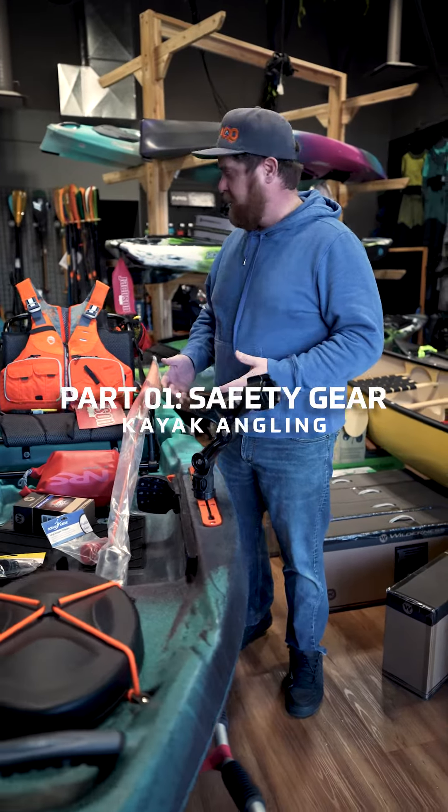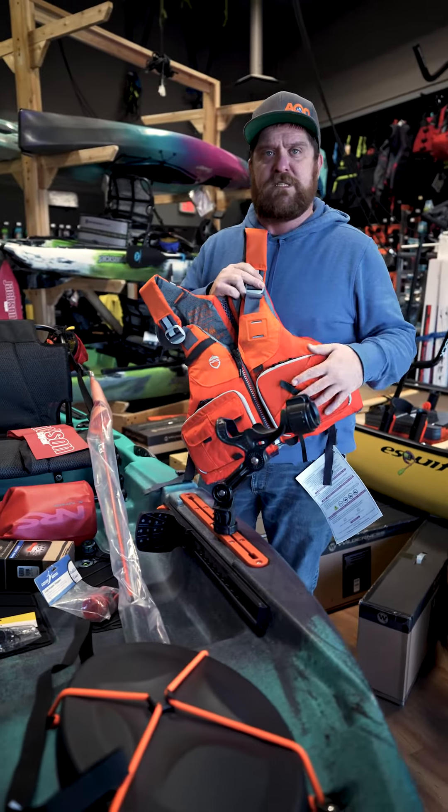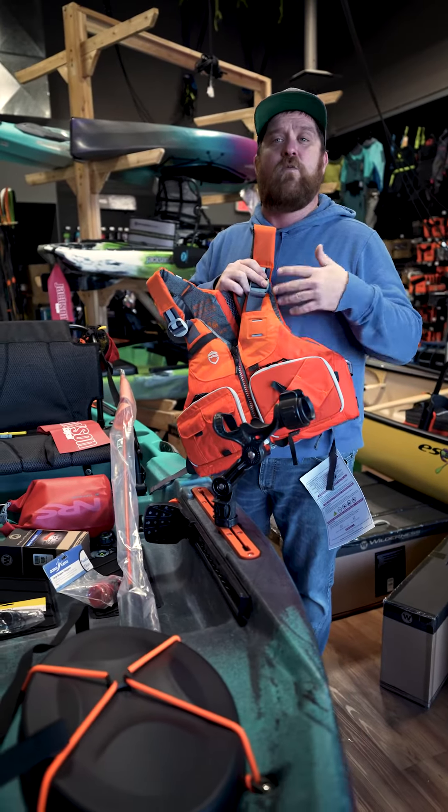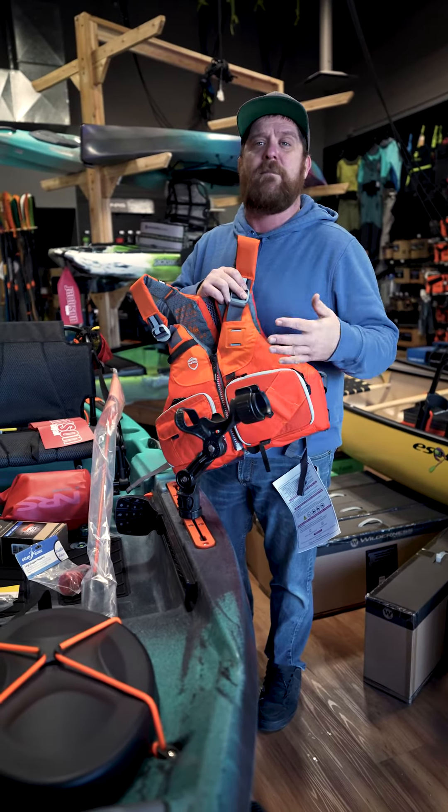I'm starting with some safety gear. First and foremost, everybody needs a PFD. This is the NRS Raku, very fishing specific, has accessories needed and wanted by an angler, including pliers holders, pockets to store your little plano cases, fly boxes,